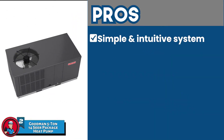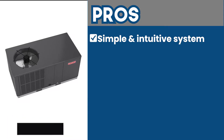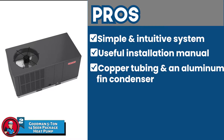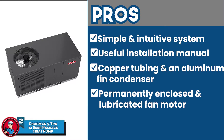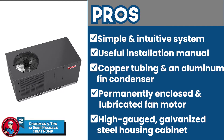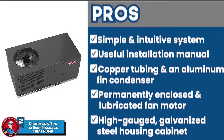Its pros are: its 14 SEER rating enables the product to offer efficient energy consumption. It offers a very useful installation manual with easy-to-follow instructions, making it easy to install. It features copper tubing and an aluminum fin condenser that enables the unit to provide efficient heat transfer. It has a permanently enclosed and lubricated fan motor and quiet horizontal discharge that enables it to minimize noise production. And it has a high-gauge galvanized steel housing cabinet which features a high-quality, UV-resistant finish to enable ground-level and top-mounting options.